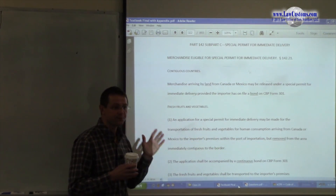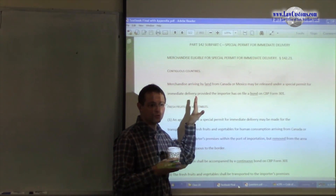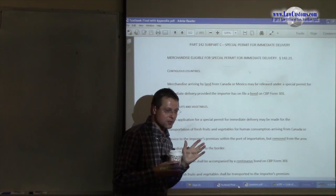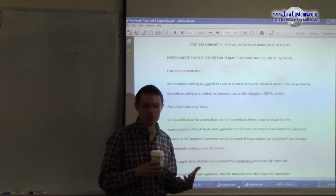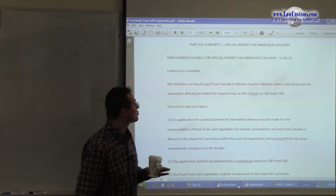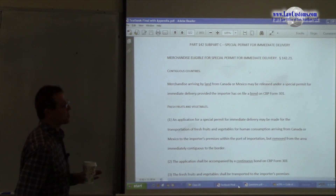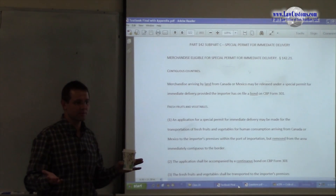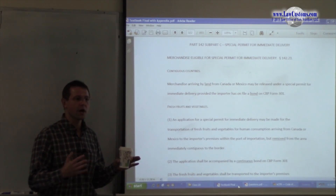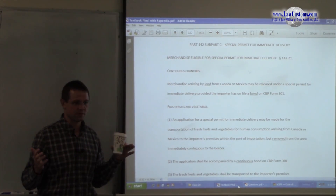Now we're going to talk more deeply about the Special Permit for Immediate Delivery from the customs broker exam perspective — how customs examiners like to test you on this topic. One way I suggest to look at it is to look at the type of situation. When you bring in merchandise, you have to ask yourself a question dealing with geography and a question dealing with the type of merchandise.